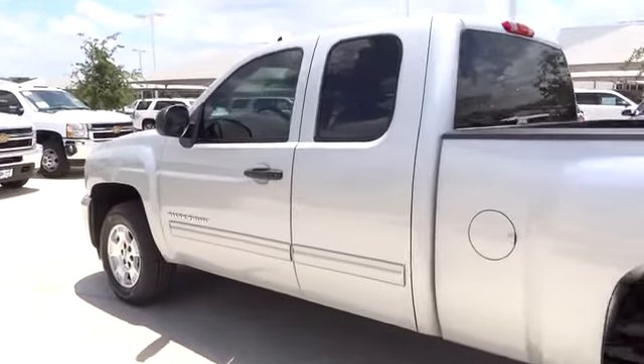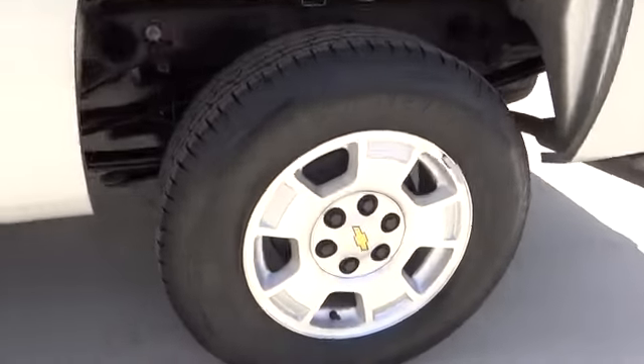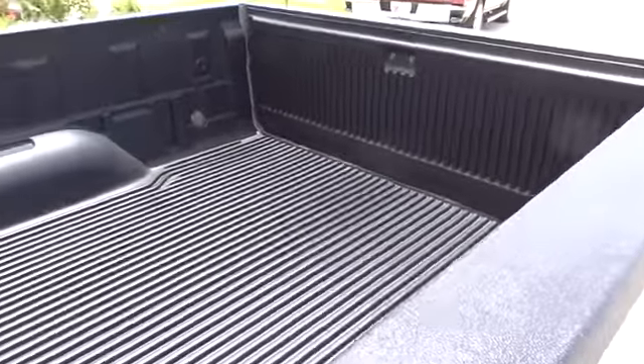This vehicle qualifies for Carfax buy-back guarantee. A vehicle like this doesn't come along every day. Come in and get it before someone else does.